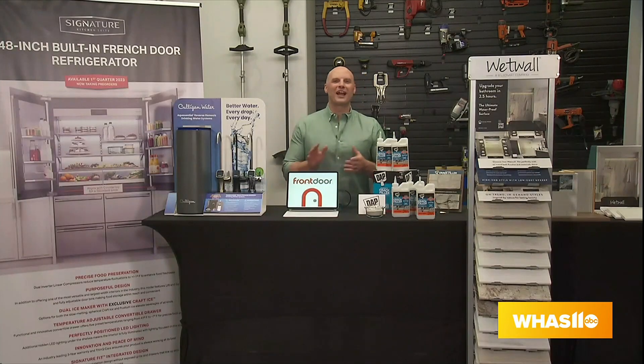Now is the perfect time to refresh, update, and upgrade your home. There is no one better to help us achieve all of your home DIY dreams than celebrity designer HGTV's Chip Wade. Chip, thanks so much for joining us today. Thank you for having me.